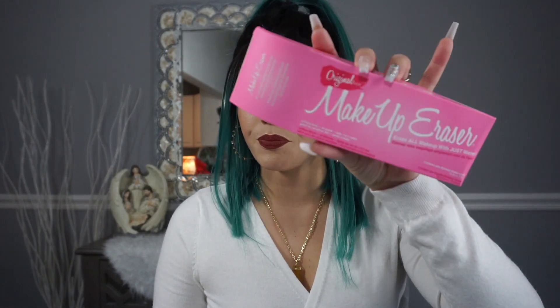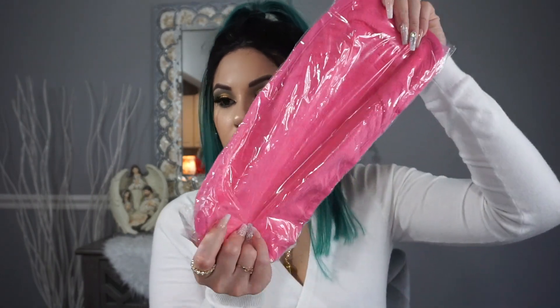And last but not least, you get this Makeup Eraser cloth, which retails for $20. I'm actually really excited to try this or to have a full size, because they sent me a sample once and it really took off all my makeup. It's kind of like the Face Halo, which I really like. All you do is wet it — it's like a microfiber cloth — and then you just wipe your face and it takes off all your makeup. Let me open it for you — see, all you do is just wet it and it takes off your makeup like that.